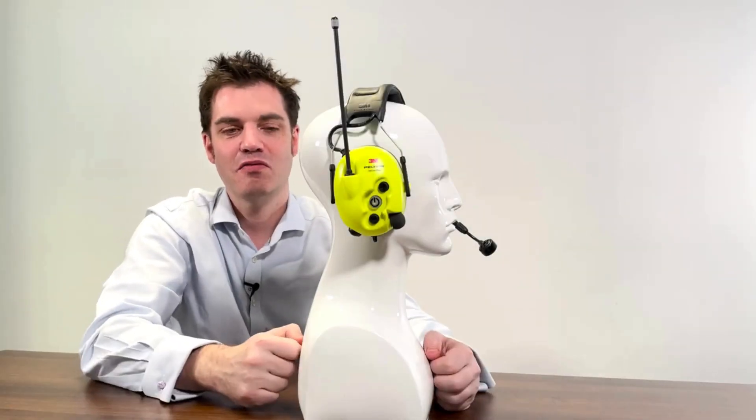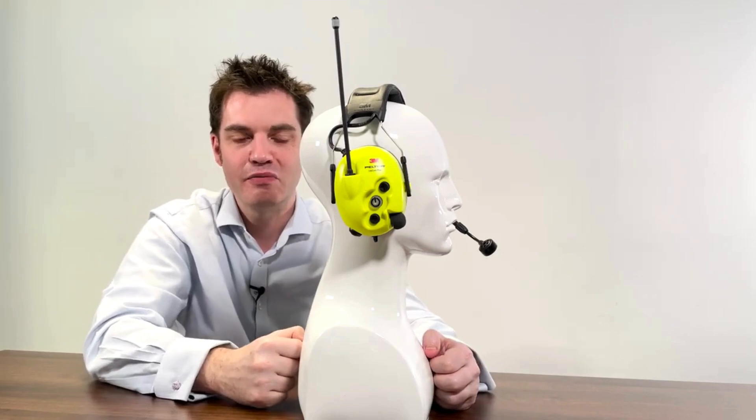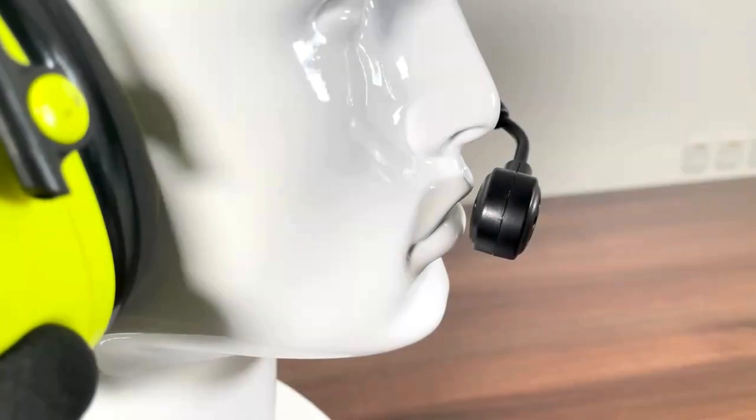It has 8 channels with 38 sub-channels, giving lots of flexibility. In conventional mode, the user would simply press the PTT button on the rear of the right cup to communicate with their colleagues. To ensure that your voice is picked up by the headset, particularly in noisy environments, the microphone needs to be 2mm away from your mouth.